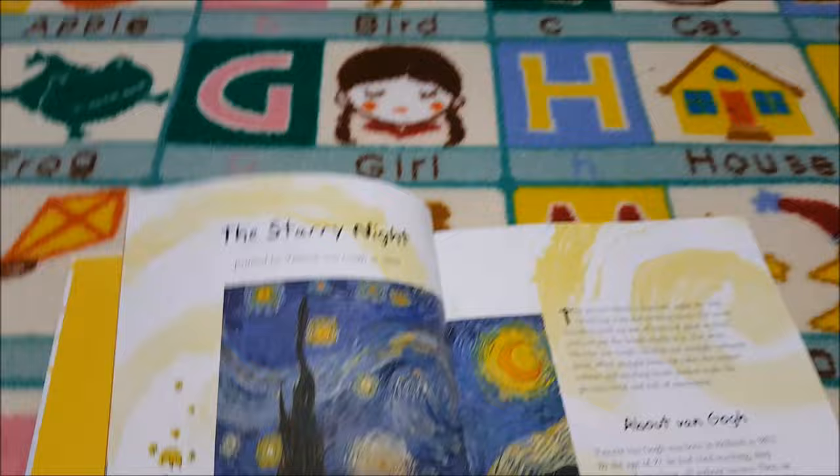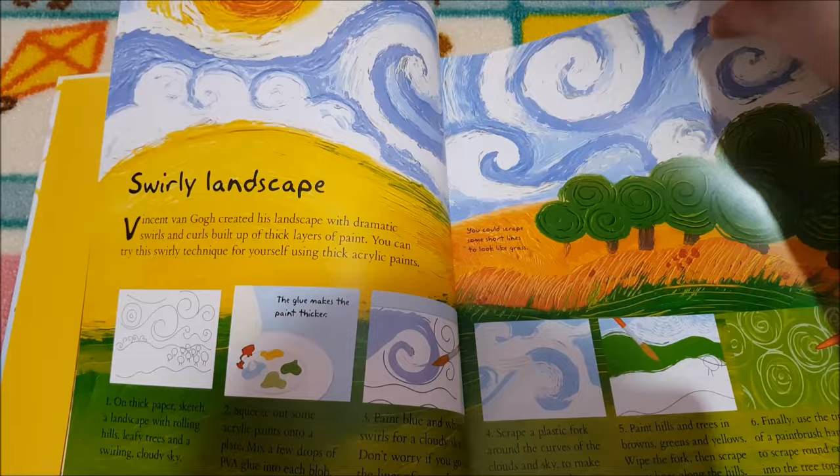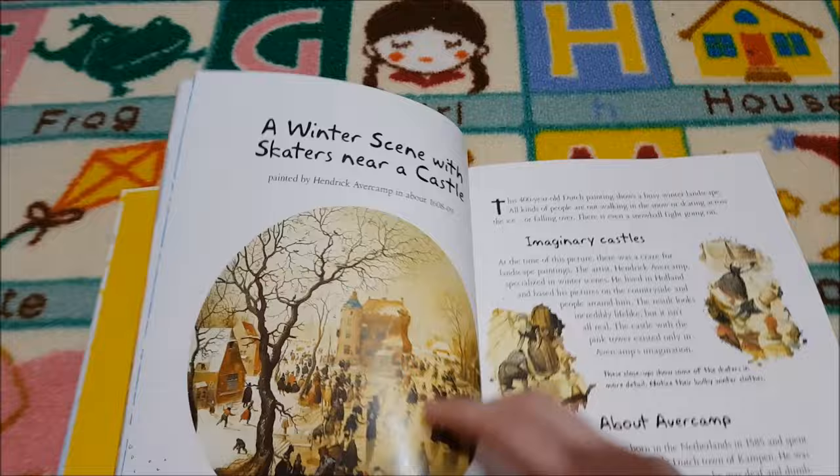In the Usborne Art Treasury, you've got the Starry Night, all about Van Gogh, and then you get to create your own. It's the same format throughout — it looks an amazing book and I'm really excited for us to use this one too.